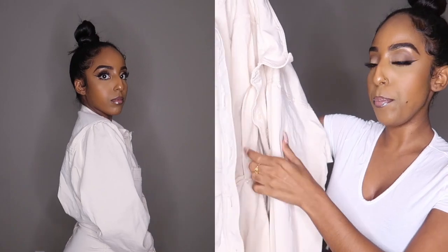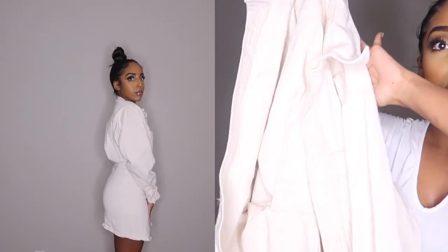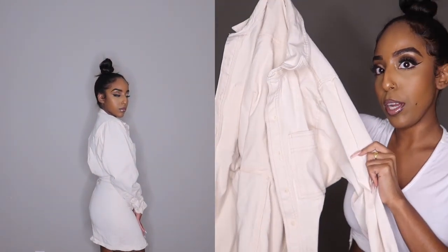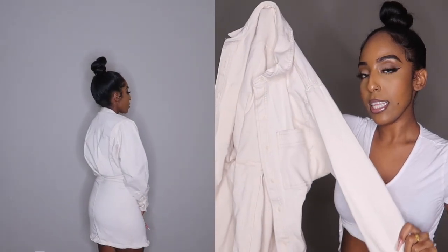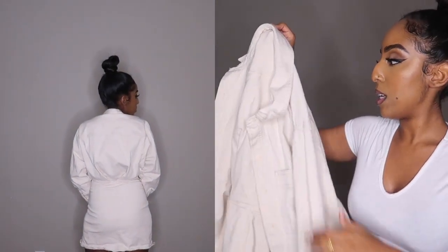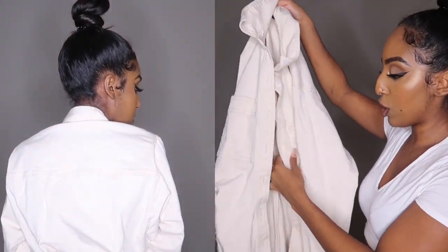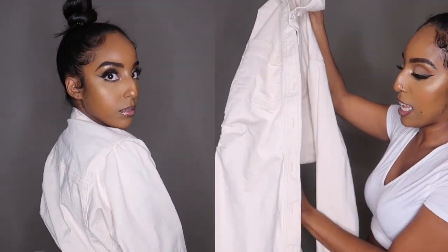I'm gonna start with my items from Zara first because I did get more from Zara than from Mango. To start off the haul, this first piece is a beige — or actually more of a cream color. I don't know if the camera's picking it up since the light is really bright, but it's like a creamish color and it feels like denim, though I don't want to say it is denim. It's just a cute little dress that cinches at the waist.